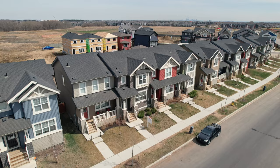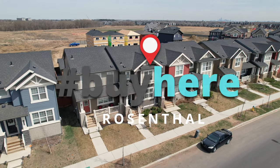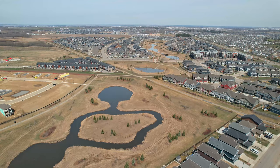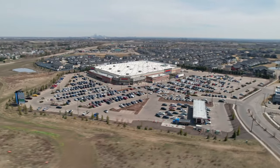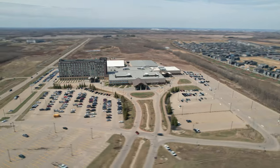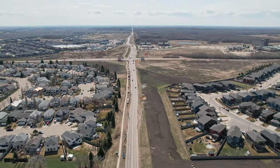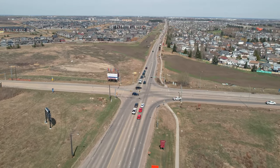A house under $400,000 in Edmonton — yes, this is it. We're standing here in Rosenthal, located in West Edmonton, really close to the Costco and the River Cree. We are bounded by Whitemouth Drive, Winterburn Road, 92nd Ave, and 231st Street. So we're here in Rosenthal.